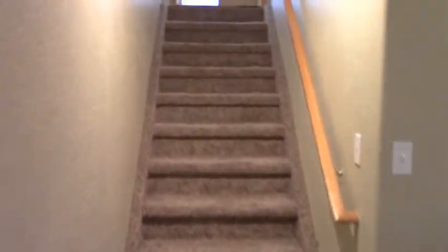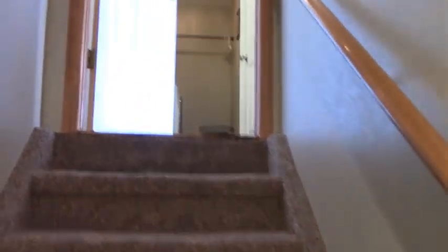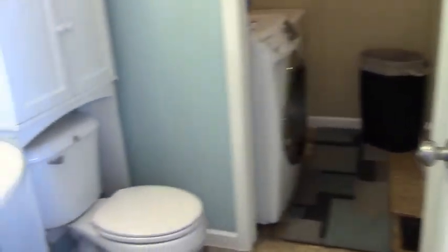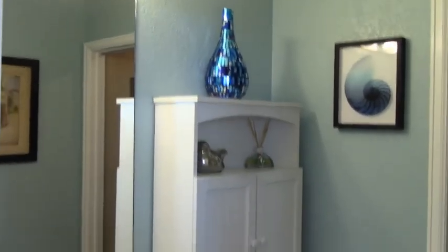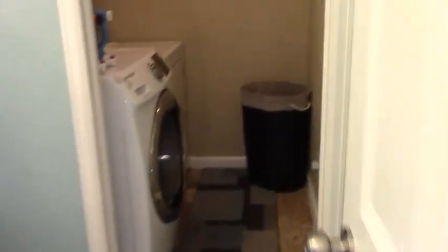Oh my gosh, there's toilet paper — I found it! Sorry guys, I gotta have a little humor with this, that's going crazy lately trying to find the toilet paper. And back upstairs I go. At the top of the stairs, this bathroom here is a powder bath for your guests, with new updated fixtures. And here's the laundry room.